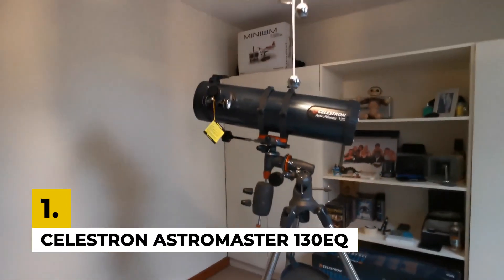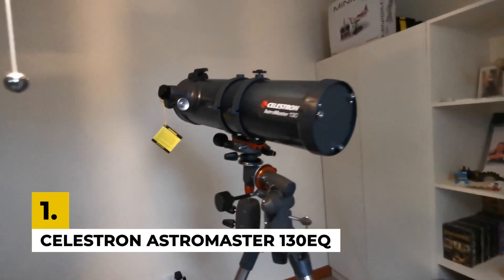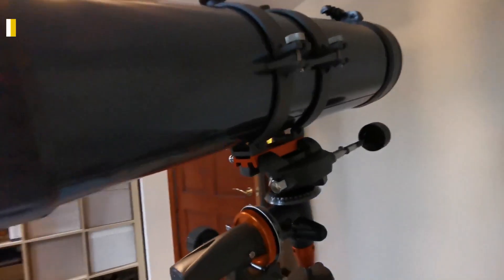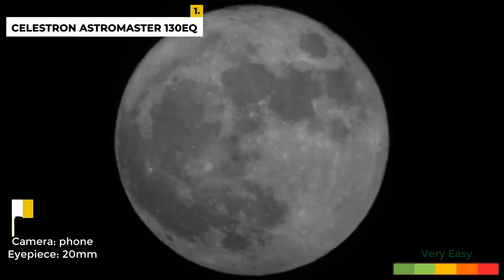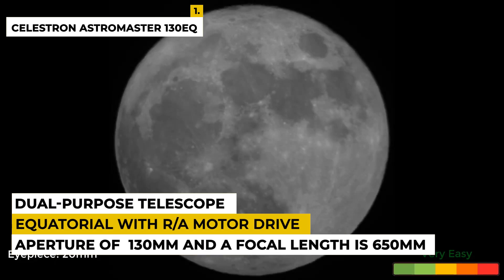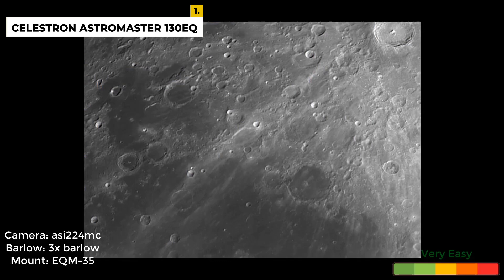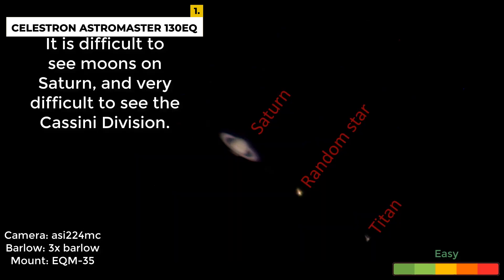Now let's talk about the final product. The first number is the Celestron AstroMaster 130EQ. This is the best telescope among all five because it offers a great package for amateur astronomers for advanced astrophotography. The optical design is a Newtonian reflector, the mount type is equatorial with a motor drive for object tracking, with an aperture of 130 millimeters and a focal length of 650 millimeters. Great for both kids and adults, it includes a manual for easy setup. If you love spending time outdoors at night, this professionally designed dual-purpose telescope is perfect for watching beautiful stars, planets, and other celestial bodies.